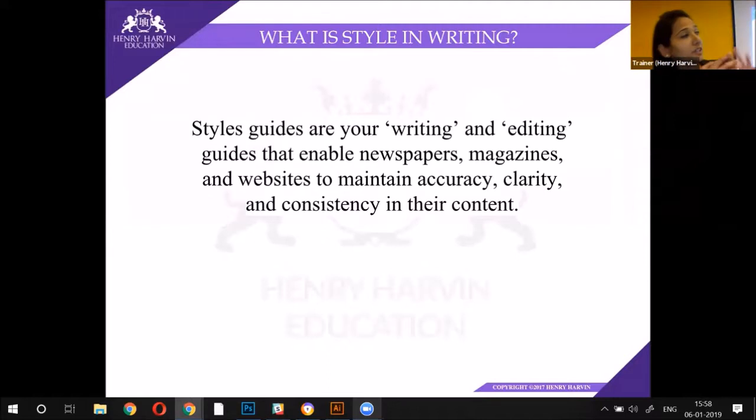This is a style guide. Now for this very presentation itself, this is the style guide. You can see the watermark behind. You can see the colour that they've used here. You can see it is constant throughout all the modules, and the moment you see any other presentation, even if it's a different post, just looking at it, you'll know it's Henry Harvin. So this is what a style guide is.